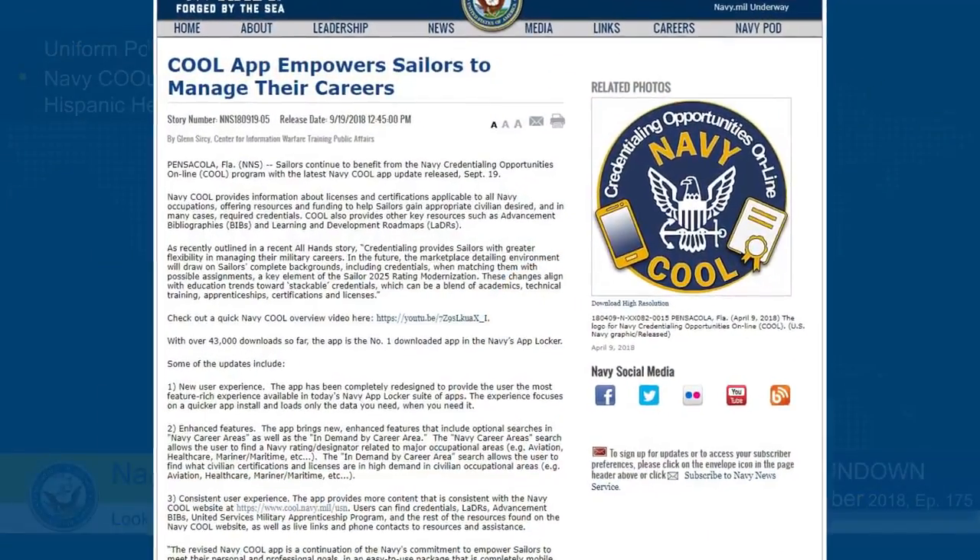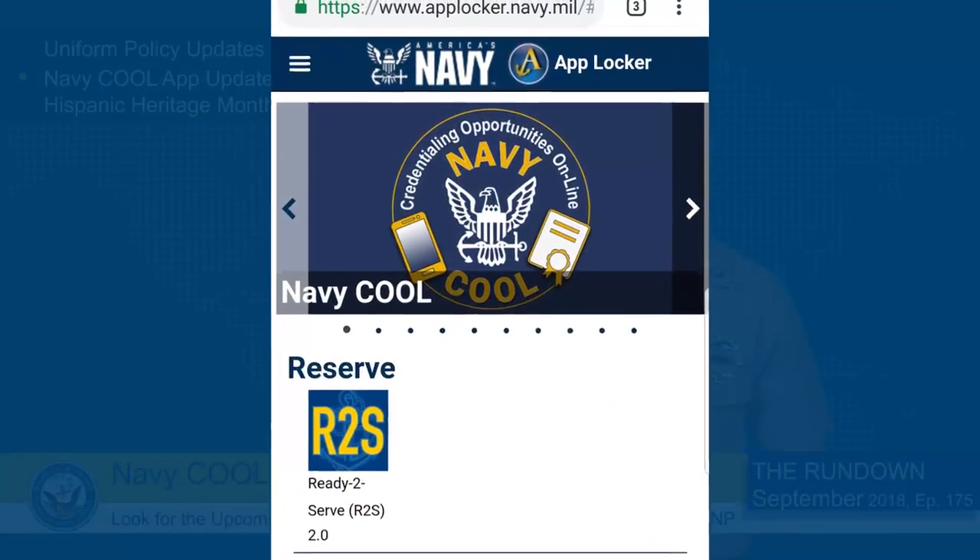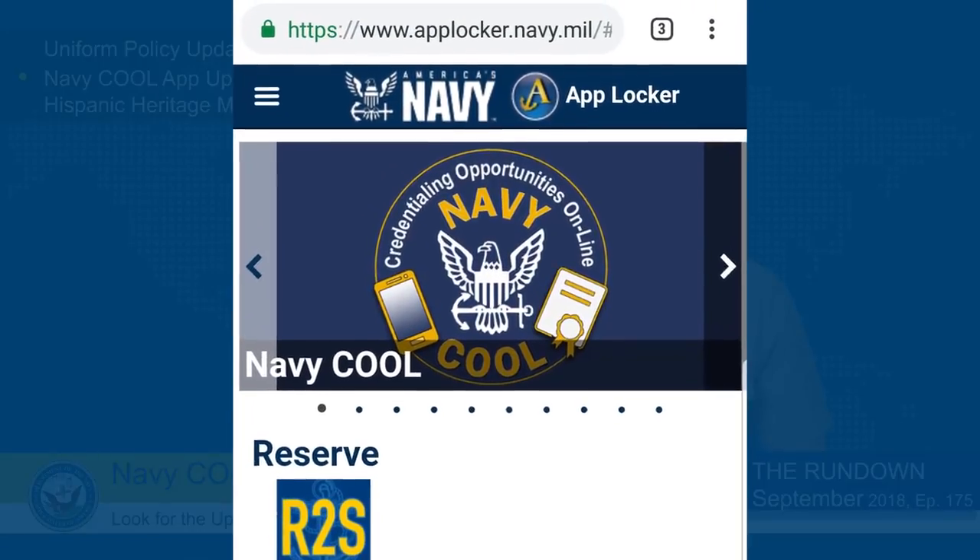The Navy Cool app is one part of Sailor 2025's rating modernization initiative to help sailors chart their career in the Navy and after the Navy with a blend of academics, technical training, apprenticeships, certifications, and licenses. For more information, see the story on navy.mil or download the free app from the Navy App Locker or the Google Play or iTunes store.